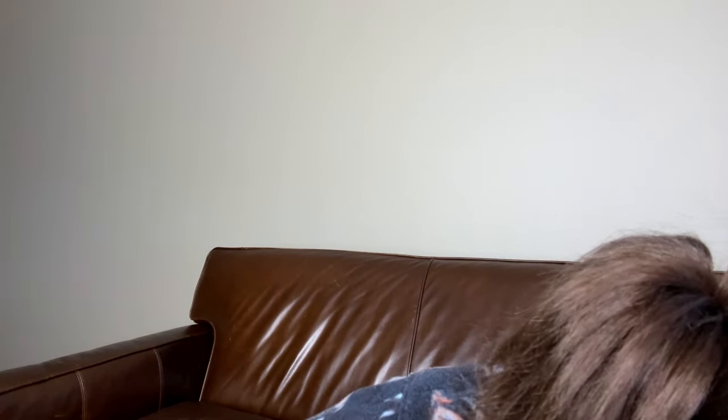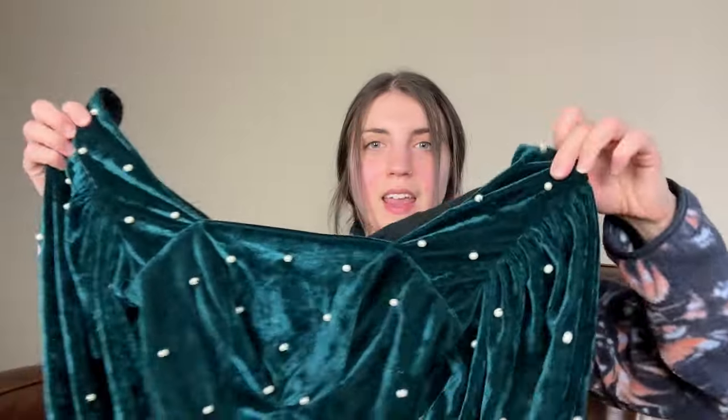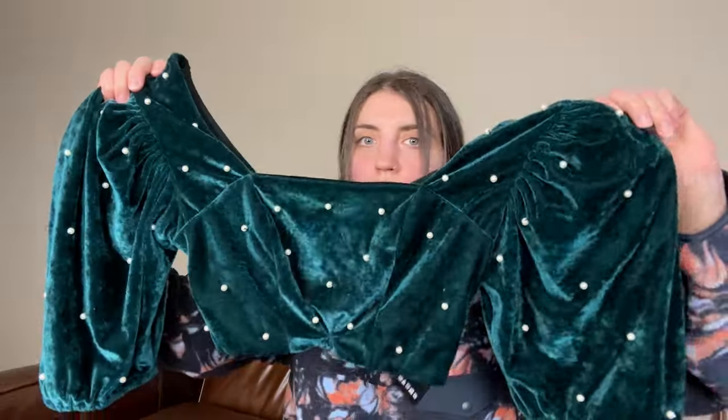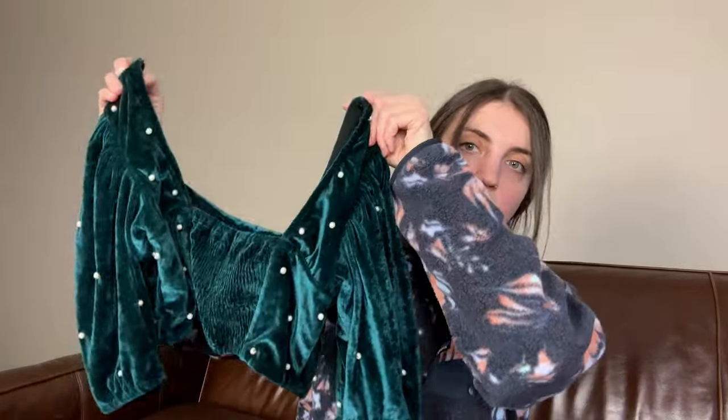Quite a few losses here today, but that's just the name of the game. Luckily a majority of these are from the bins and I really did not spend that much on them. We'll call them lessons and move forward. But this is an Urban Outfitters velvet with beaded detailing crop top — so cute, half sleeves. I am definitely going to try to sell this. I know I haven't listed this, so I'm going to try to find a stock photo and get it sold.